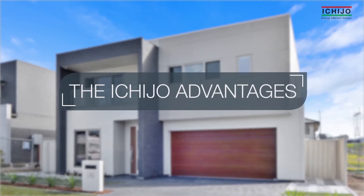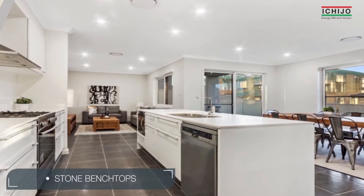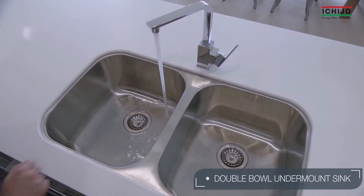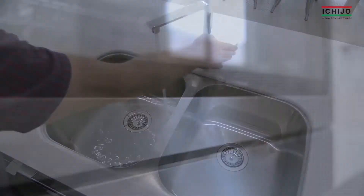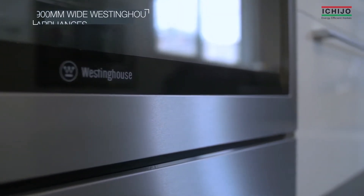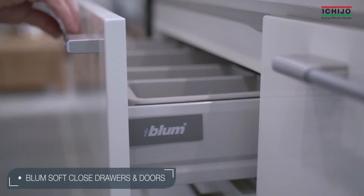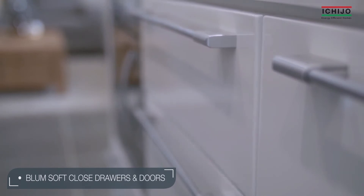Let's check out just a few of the many market-leading standard premium inclusions that come with every Ichijo home. The kitchen has stone bench tops with a double bowl undermount sink and premium tapware, a 900 wide stainless steel Westinghouse freestanding cooktop and range hood, bi-fold cupboards as well as market-leading bloom soft close technology on doors and drawers.